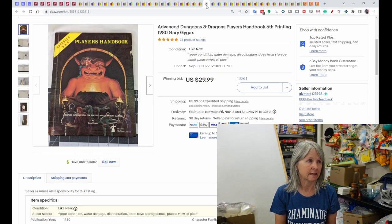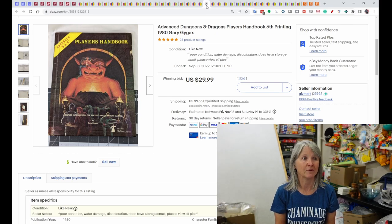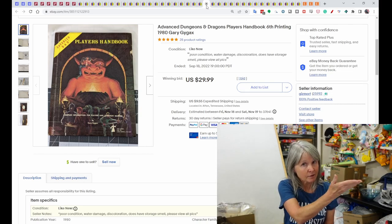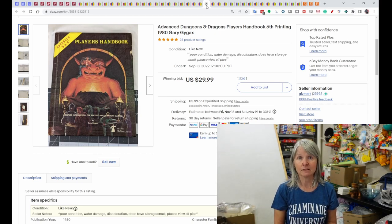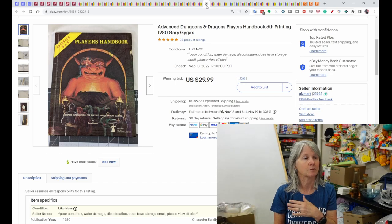Robert picked up two Dungeons and Dragons books at an estate sale. One was in poor condition — water damage, discoloration, a storage smell, all noted in the description — I ran it as an auction and it got one bid but still sold. The second one I think sold the next month for around $50.